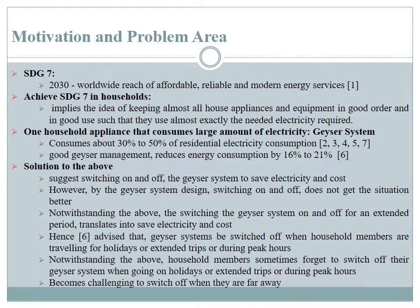Notwithstanding what I have just said, if household owners are traveling for an extended period of time — let's say they are away from their homes for a week, two weeks, or a month — when the geyser system is switched off in that period of time, electrical energy would be saved and the associated costs would also reduce.